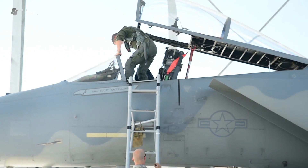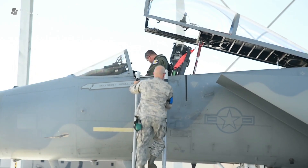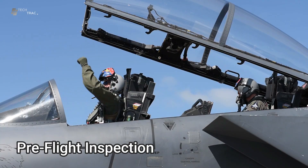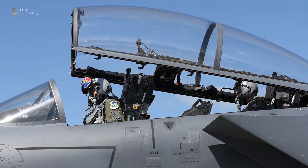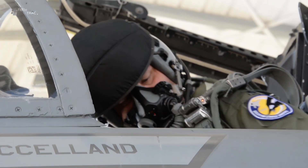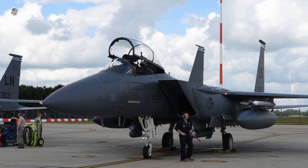Pilots must check and don their flight equipment, including helmets, oxygen masks, flight suits and anti-g vests. The pilot then performs an exterior inspection of the aircraft, known as a walk-around. This involves a visual inspection of the aircraft's structure, wings, landing gear and installed weapons.